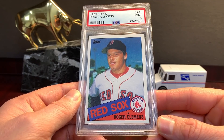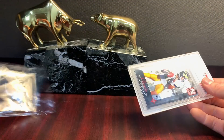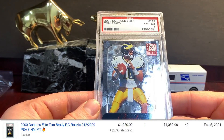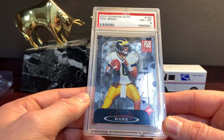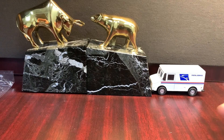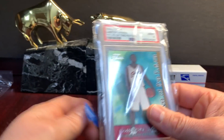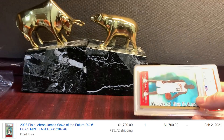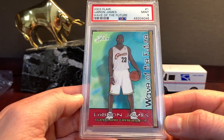PSA 9 Clemens rookie, 85 Topps. Here's a Brady Elite — the 2000 Donruss Elite, about $2,000. It's definitely a good time to list some Brady stuff. This Wave of the Future just came back — this was a pre-grade 8, so I thought I'd get an 8, and it came back a 9. So I went ahead and just sold it. It was like $1,700 for the Wave of the Future.